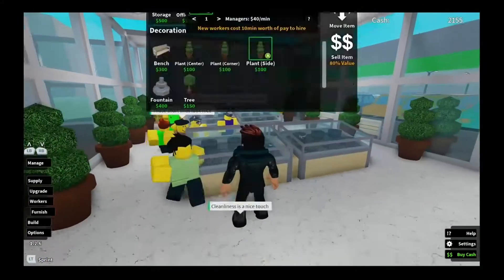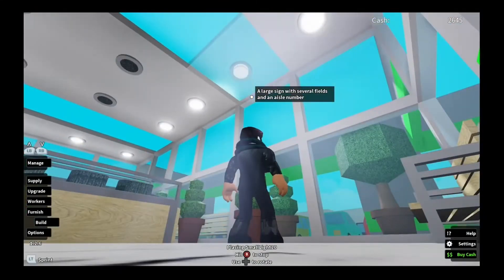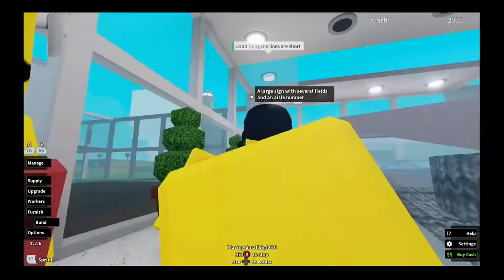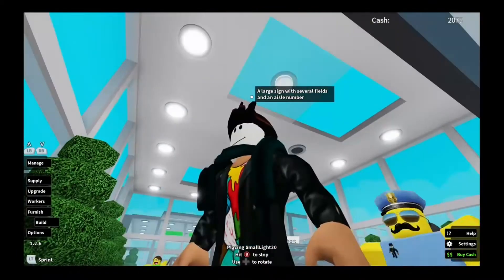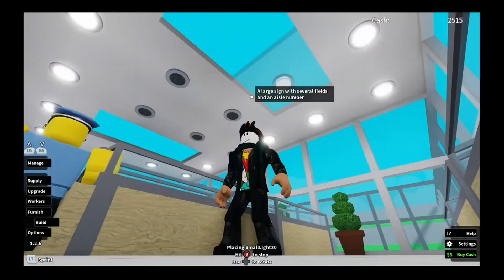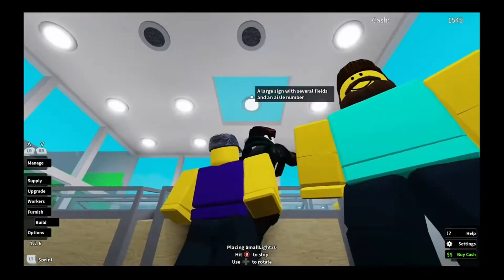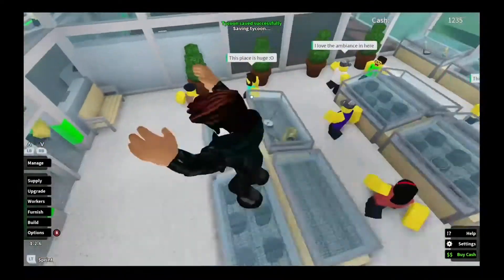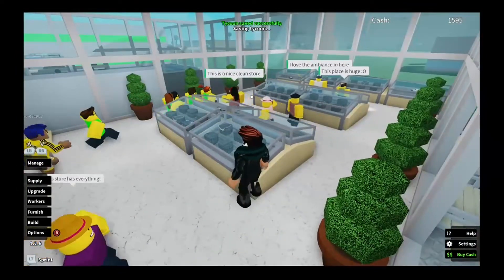Let's continue — I'll do the corners as I get lower and lower on money. These are really expensive. Okay, we're done with this side — last two pieces: one right here and one right here. We're done! Let's say this store is officially done.